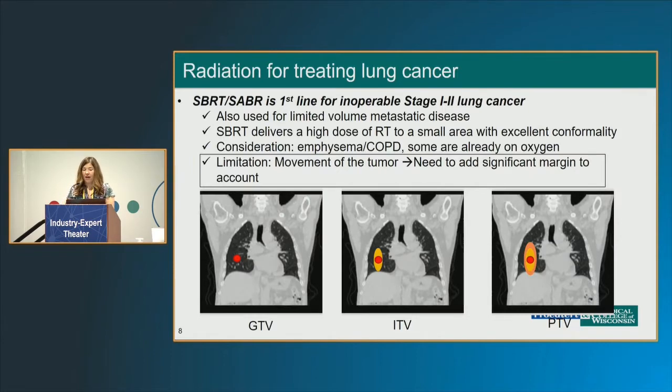SBRT or SABR is first-line treatment for inoperable stage 1 or stage 2 lung cancer. It's also frequently used for other malignancies which have either spread to the lung, or lung cancer which has metastasized when there's a focal spot. SBRT is convenient for many reasons — you can give a really high dose of radiation treatment to a small area with excellent conformality. That's especially important for these patients, as many of them have COPD or emphysema and some may already be on oxygen, so we want to spare as much lung as we can.